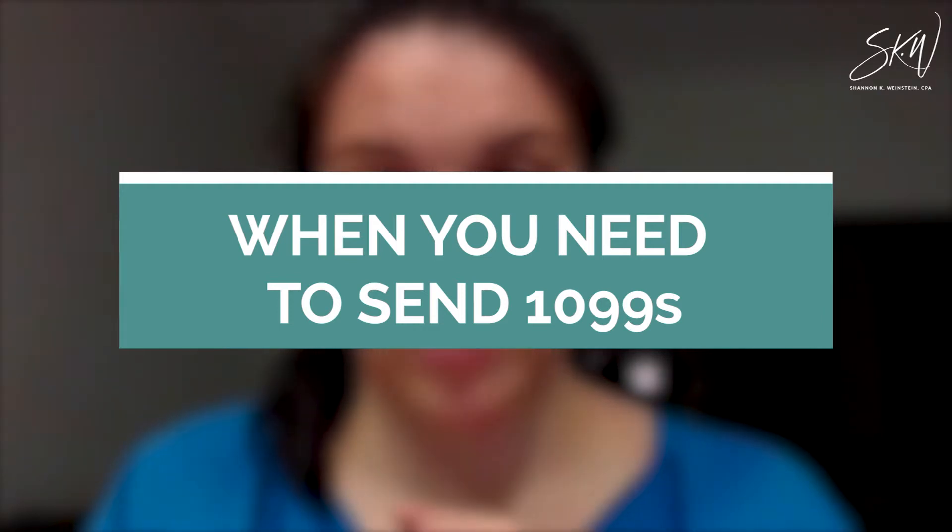For 1099s, you want to make sure you have that W-9 in hand. You should get that for every contractor you hire because it tells you the business entity type, so that you know if you're going to have to issue a 1099 or not.